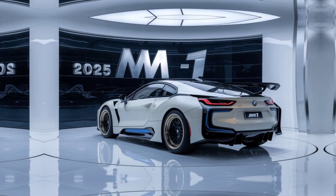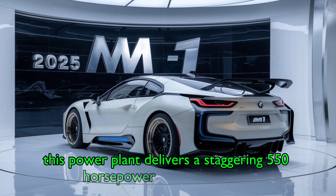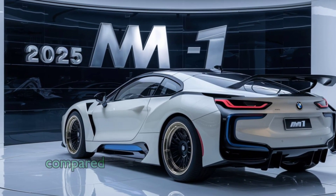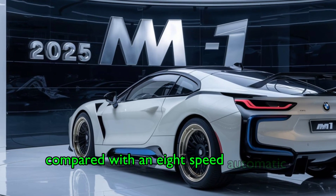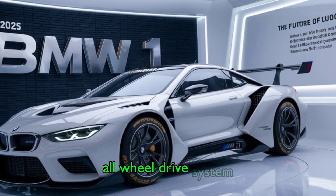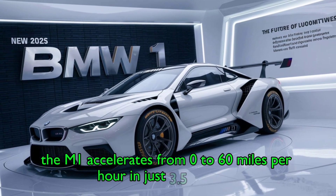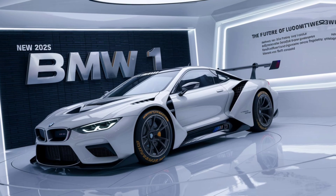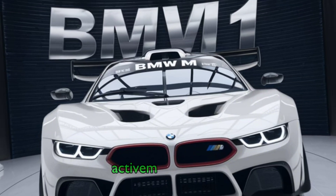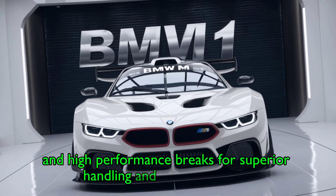The 2025 BMW M1 houses a twin-turbocharged 3.0-litre inline-6 engine. This powerplant delivers a staggering 550 horsepower and 500 pound-feet of torque. Paired with an 8-speed automatic transmission and BMW's xDrive all-wheel drive system, the M1 accelerates from 0 to 60 miles per hour in just 3.5 seconds. The M1 also features adaptive M suspension, active M differential, and high-performance brakes for superior handling and stopping power.